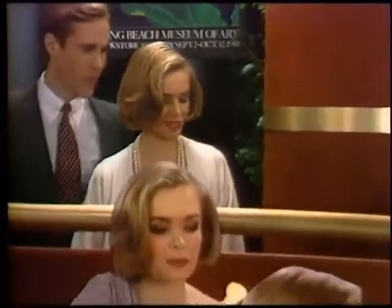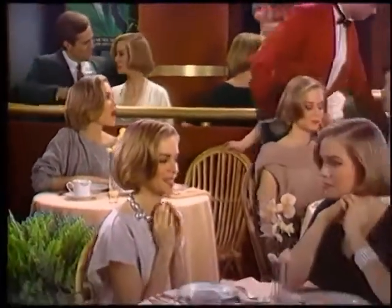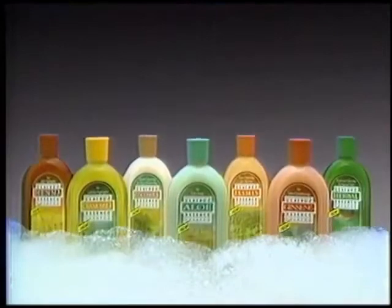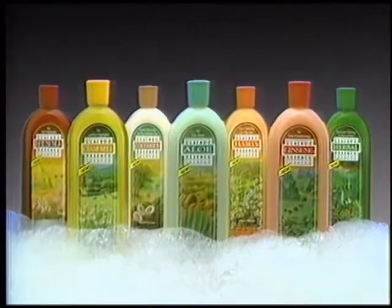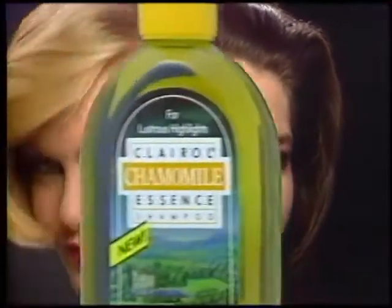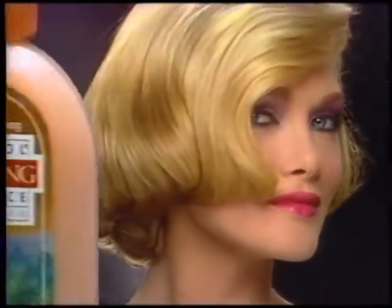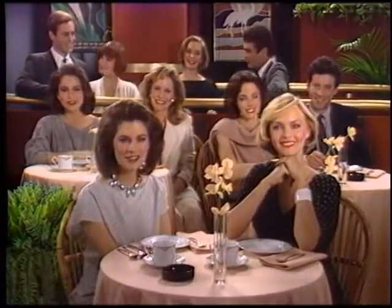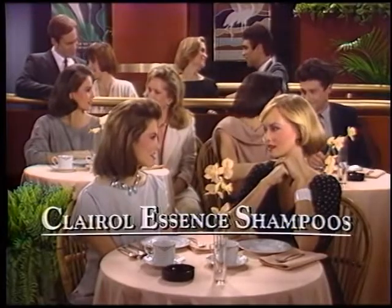If we lived in a world where all women were the same, they'd need only one shampoo. Clairol introduces seven shampoos for the real world, where all women are different. Clairol Essence Shampoos, each with its own natural botanical. Aloe Essence for extra body. Chamomile Essence for beautiful highlights. Ginseng Essence for conditioning. Seven Clairol Essence Shampoos that make your difference beautiful.